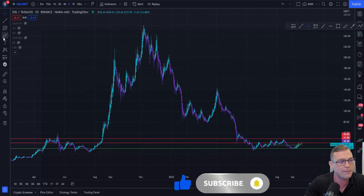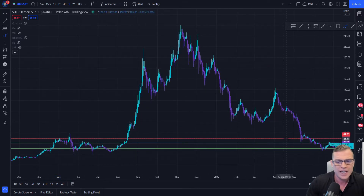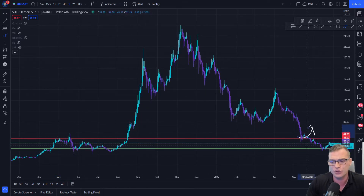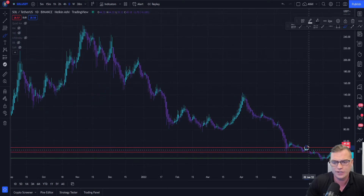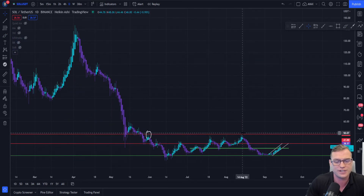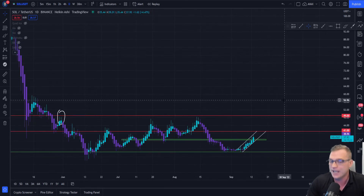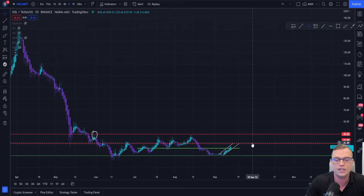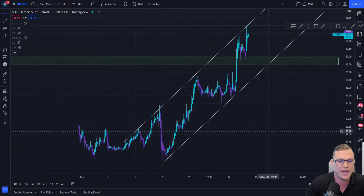We can see right back on the 8th of May 2021 we have nice rejections from the $49 price level, and also here we have it attempting to support the Solana price before we fell through — and when we did fall through we attempted to test $49 again. So $49 is where Solana could potentially be heading next if we bust through the $41 level of resistance on the daily. Now let's jump onto the hourly time frame.